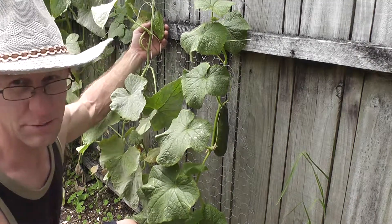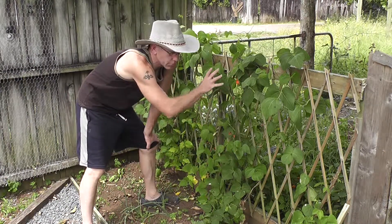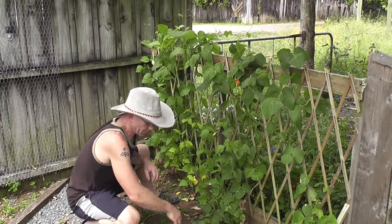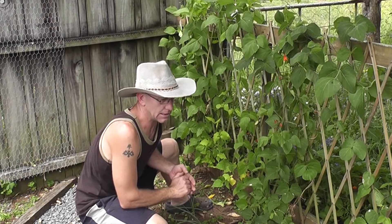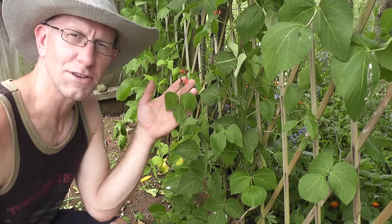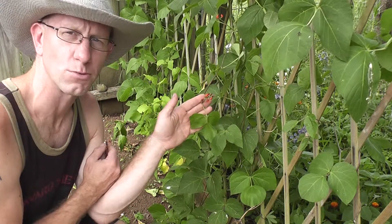The scarlet runners — another success story. Look at how they're growing along the trellis, giving me a bit of a wall, a bit of privacy. The dwarf beans, not so much. I planted them too early, so I put some more seeds down and hopefully use a bit more space here or in other gardens to get some dwarf beans happening. So there are the flowers — won't be long before they start fruiting, and you can see the color there is why they're called the scarlet runners.